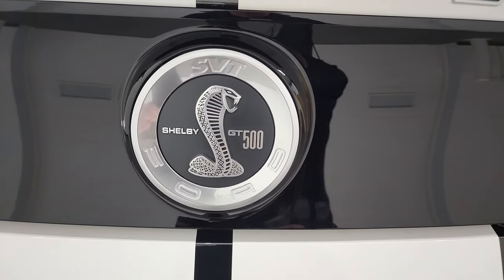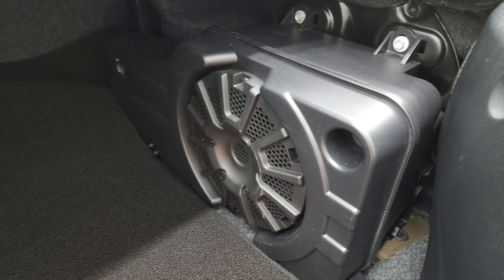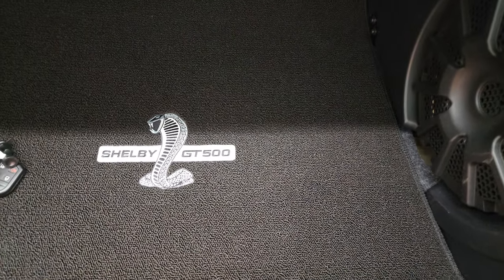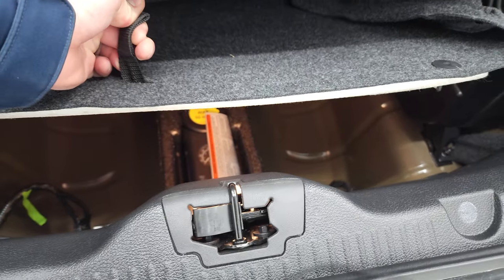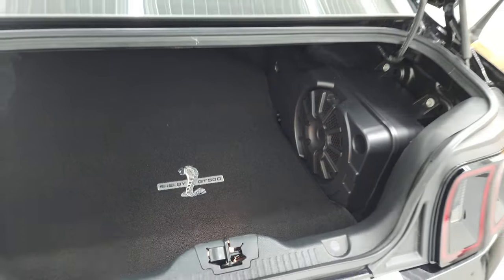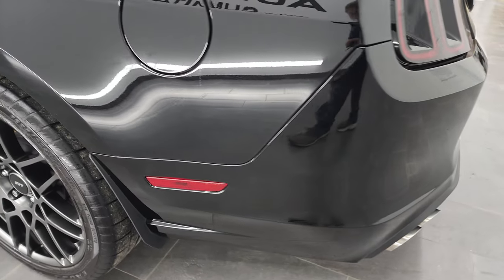The Shelby GT500 logo is in nice shape as well. This one does come with the Shaker Pro audio system with the subwoofer back there, and you get a very nice GT500 mat back there as well. Underneath, it does have the tire inflator kit. It's very nice and clean back here. LED tail lamps coming around to the driver's side — just as clean as that passenger side. I didn't see any dents or dings on the quarter panel.